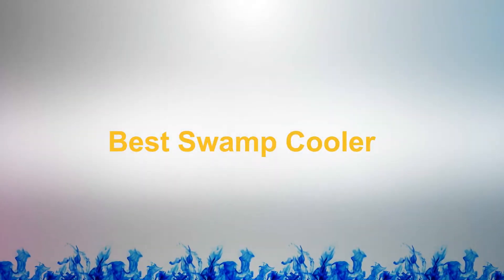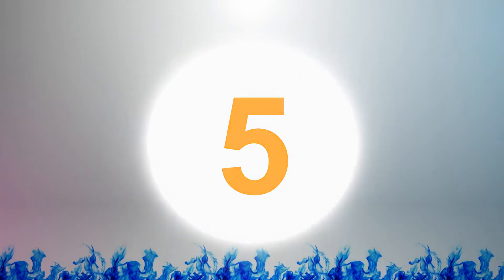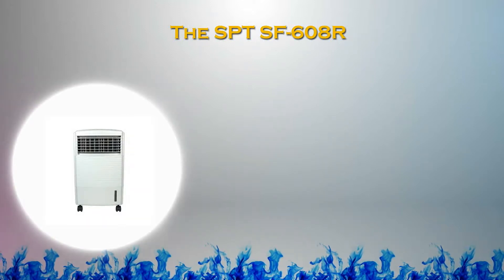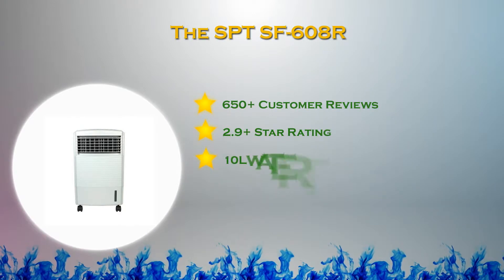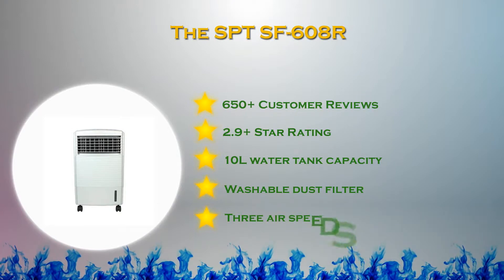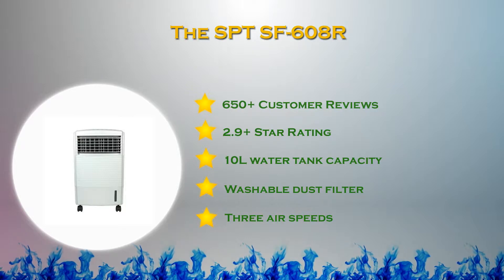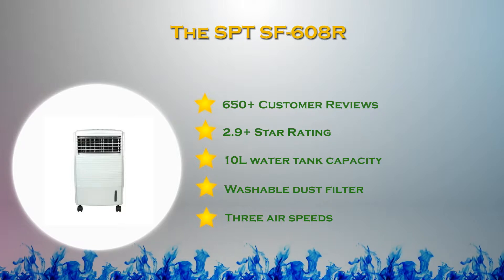At number five in our list, the SPT SF609 portable evaporative cooler by Sunpentown is versatile, lightweight, and economical. This portable evaporative air cooler, also referred to as a swamp cooler, can also be used as a fan or humidifier if temperature is not an issue. This portable cooler also offers air cleaning benefits.